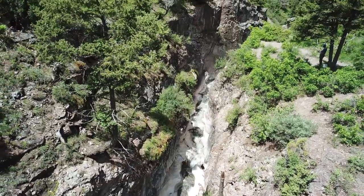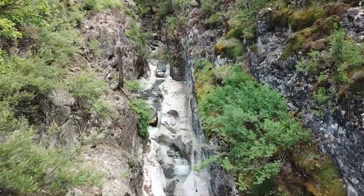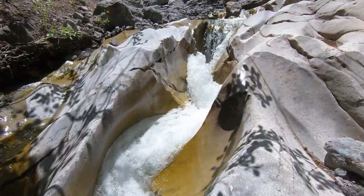We just hiked the Baby Bathtubs trail. It's short and follows a really cool slot canyon that has water flowing down it and makes these really cool smooth formations. So gorgeous. And now we're stopping to eat a peanut butter sandwich.